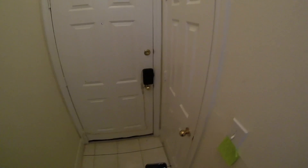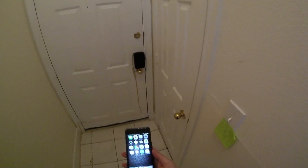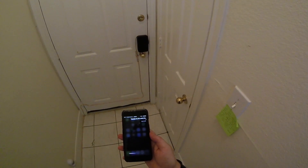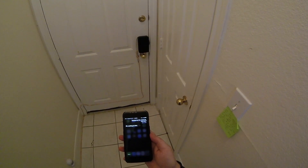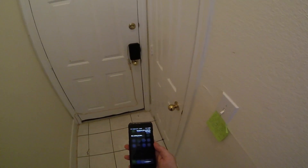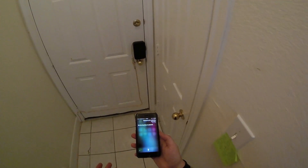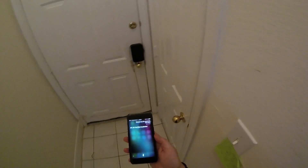I also spent a couple hours getting HomeBridge working. HomeBridge basically acts as an intermediary between HomeKit and other devices that don't support HomeKit. So, for example — hey Siri, unlock the front door. So there you can see HomeKit working. Hey Siri, lock the front door.